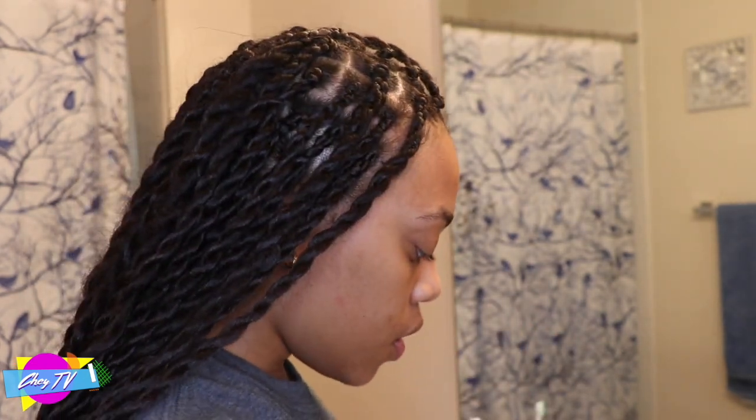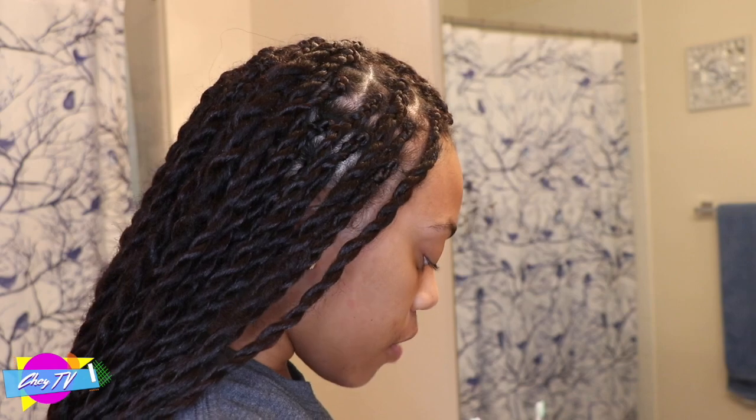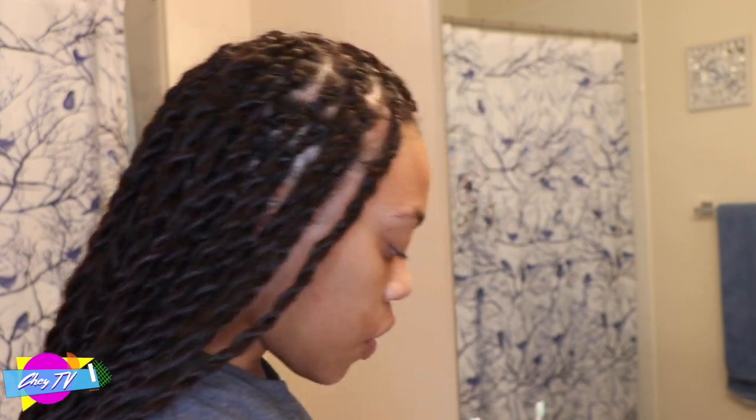The first thing I do is use either micellar water, makeup wipes, or just facial wipes to wipe my face. If I had makeup on, I would use makeup wipes of course. So I just came back from the gym, so I'm going to use these Equate flushable wipes on my face.